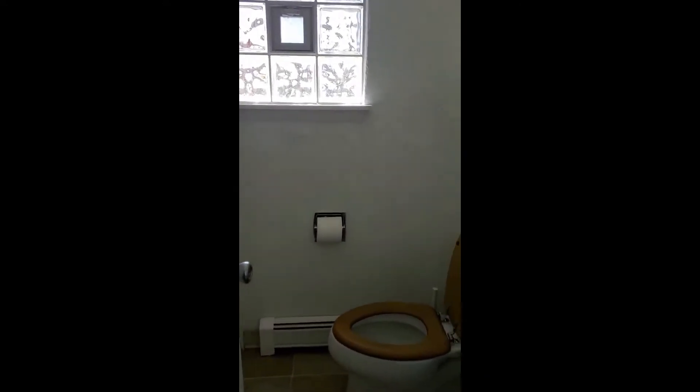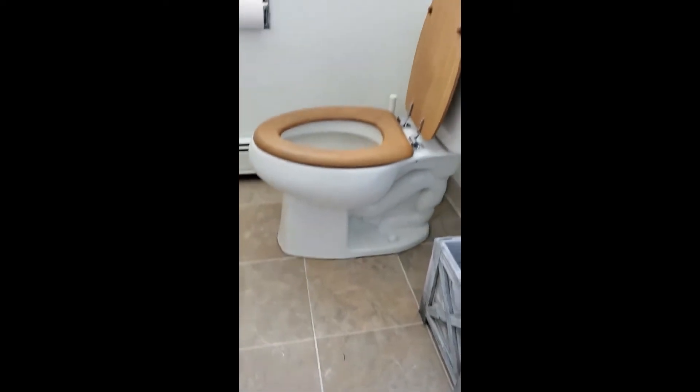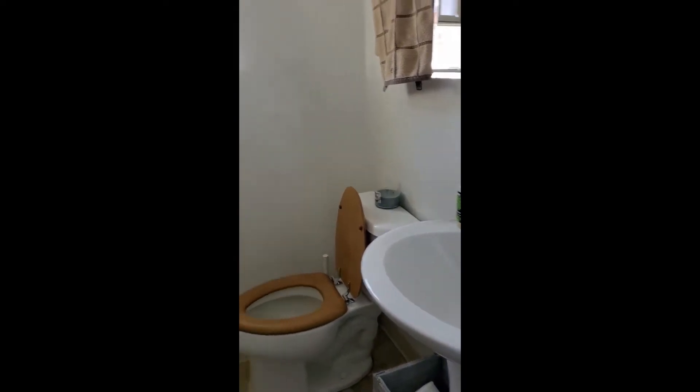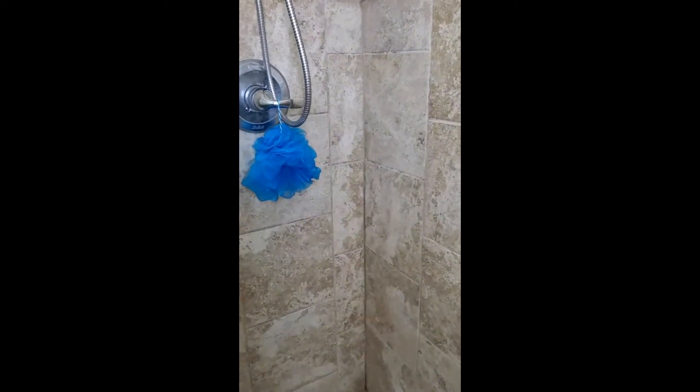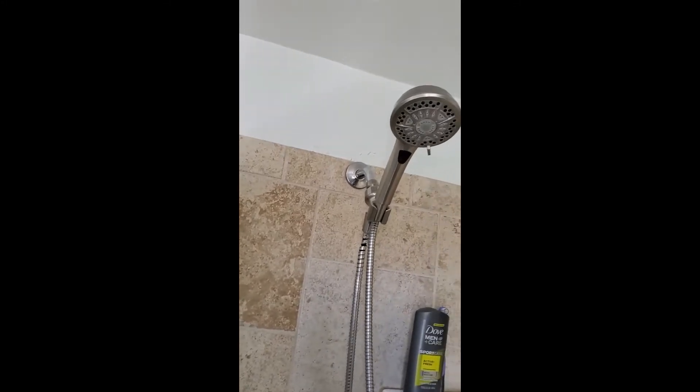Next we're going to turn and walk down the hallway and take a look at the bathroom. Coming out of the dining room we take a right into the bathroom. This is a sunny bathroom with tile floors and a pedestal sink which looks great. We've got six panel doors that have been replaced recently, and we've also got a nice glass block window for privacy when showering. The shower basin and tile have been replaced in here, and we've got a nice detachable handle on the shower.